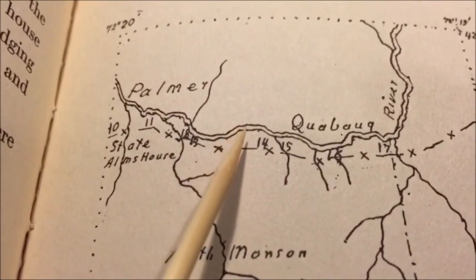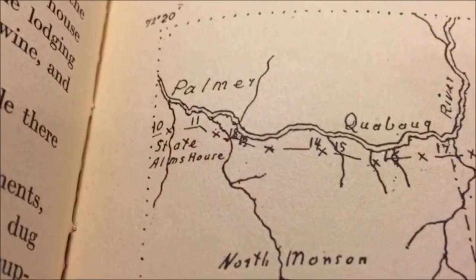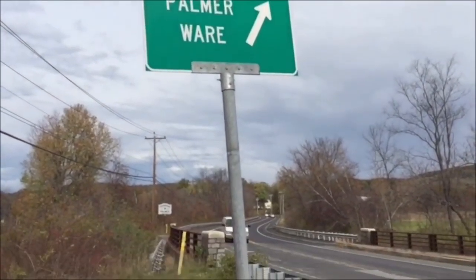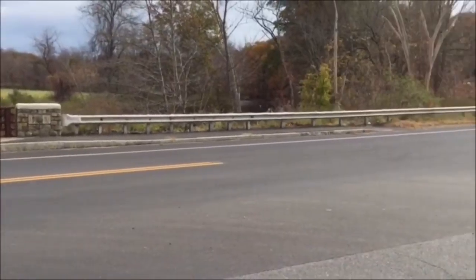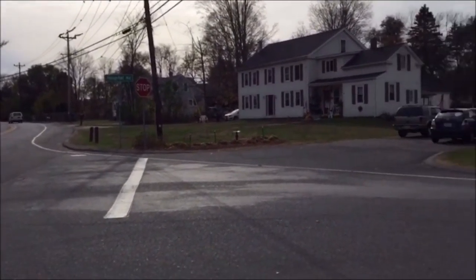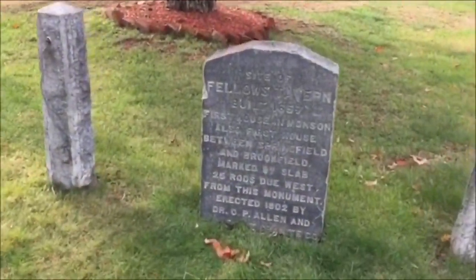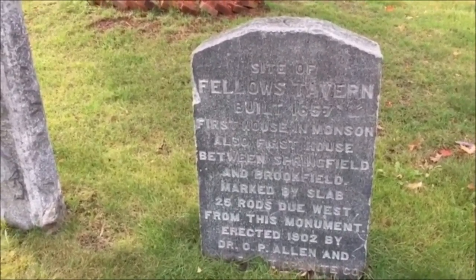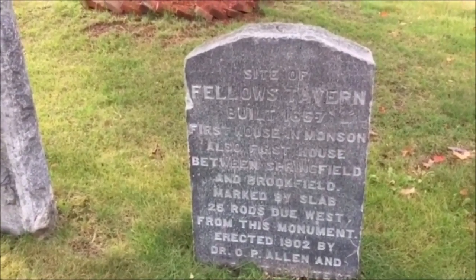We're here — the cornfields, the stores of corn. Let's head down to number 12 on the map. Present location: Fay's Bridge, Route 32. A monument, most likely overlooked for over 100 years, stands: Site of Fellowes Tavern, built 1657. First house in Munson, also first house between Springfield and Brookfield. Marked by slab, 26 rods due west. Let's head 26 rods down Hospital Road. One rod is 16 and a half feet.